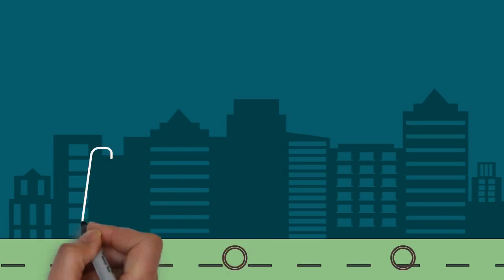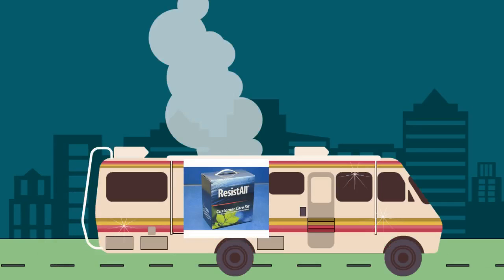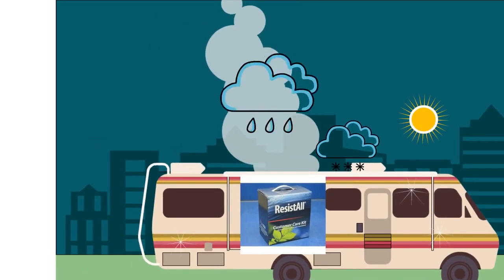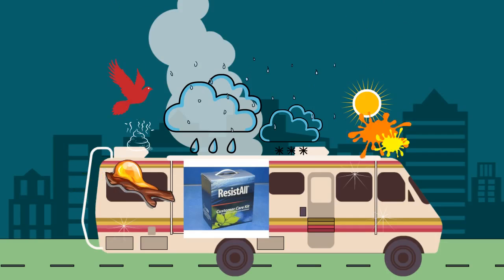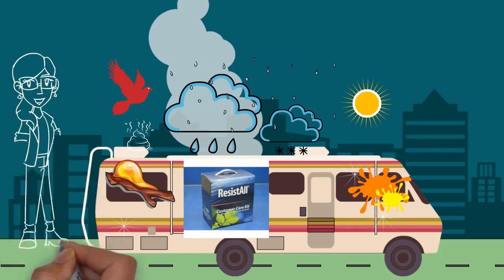This protection takes the place of regular hand waxing and protects your RV from perils such as weather-induced fading, etching from hard water, industrial fallout, and acid rain, bird droppings, tree sap, road grime, salt, bug splatters, and oxidation, just to name a few.